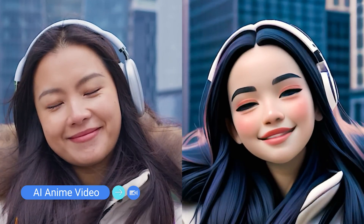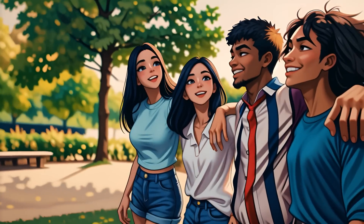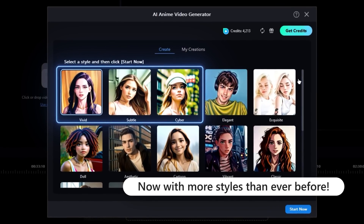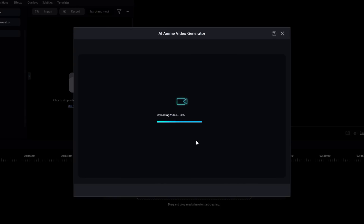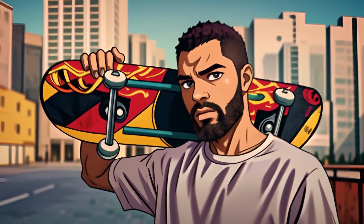Moving on to one of our more creative features, I'd like to talk about our AI anime video feature. Imagine being able to transform everyday moments into fantastical anime scenes, bringing a new dimension to your storytelling. AI anime video allows you to turn yourself and your friends into anime characters with just a few clicks. You can choose from a variety of different styles, making it perfect for creating scroll-stopping, unique content. Whether you're a fan of classic anime or the latest style, the feature lets you explore a whole new world of video creativity.